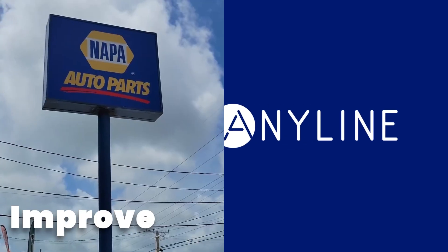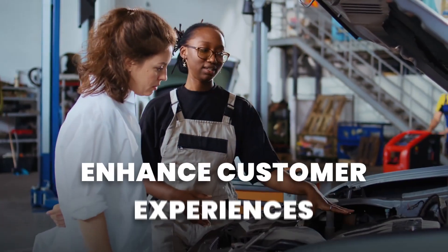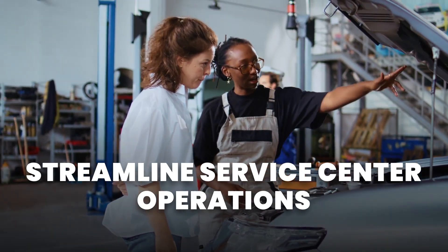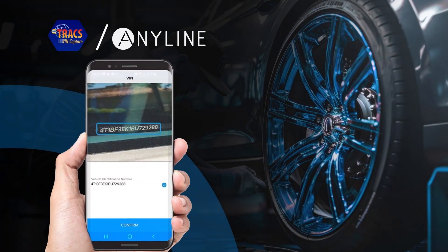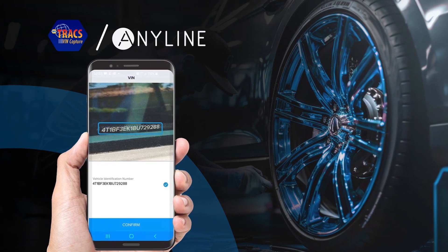Here's what NAPA said about Anyline: We are always looking to improve and innovate to enhance customer experiences and streamline service center operations. Another example of that is how we are digitizing VIN information with Anyline's mobile data capture solutions.